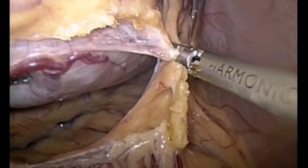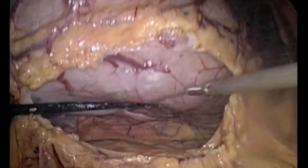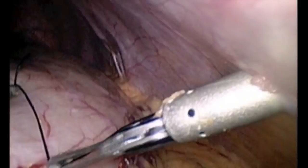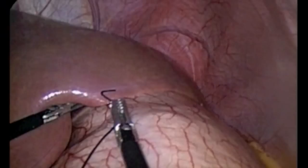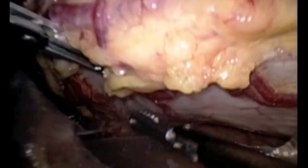We decided to open the lesser sac in order to mobilize the stomach and proceed to perform the surgery laparoscopically. We decided to measure the size of the stomach in order to tailor a bag to prevent contamination of the peritoneal cavity.